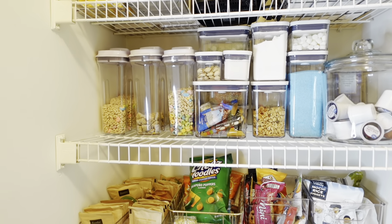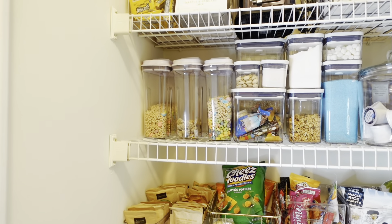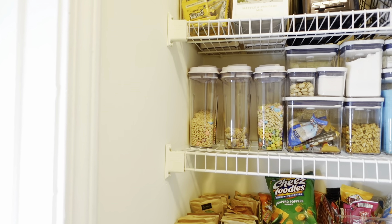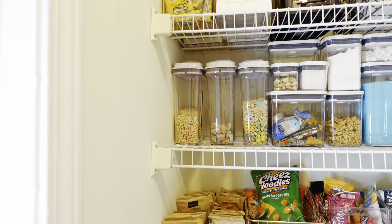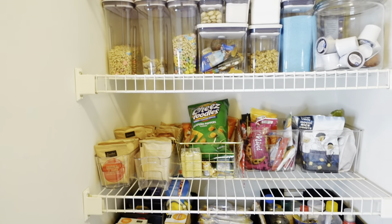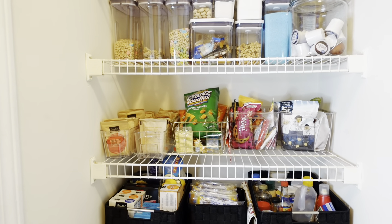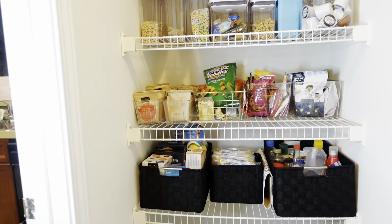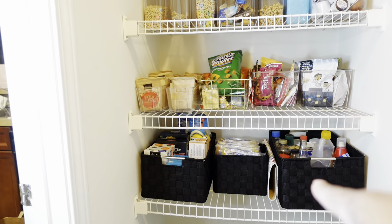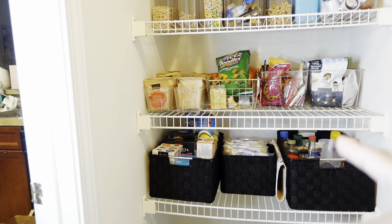Before I finish this section I just want to say those OXO containers are worth every penny — they keep everything fresh and make pouring and storing cereal so much better than having cereal boxes everywhere. I truly love them and highly recommend them. As far as this pantry area, I think I may be mostly complete. The only thing I might change is getting a bigger basket for the middle so everything looks even.